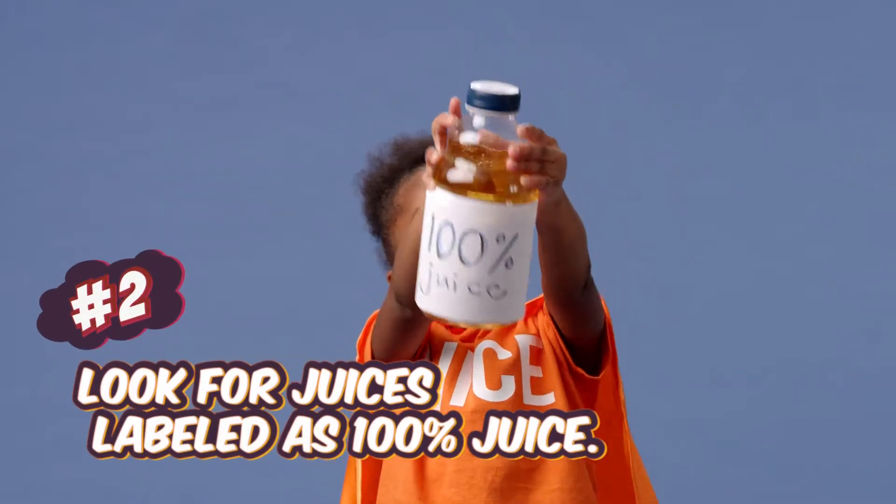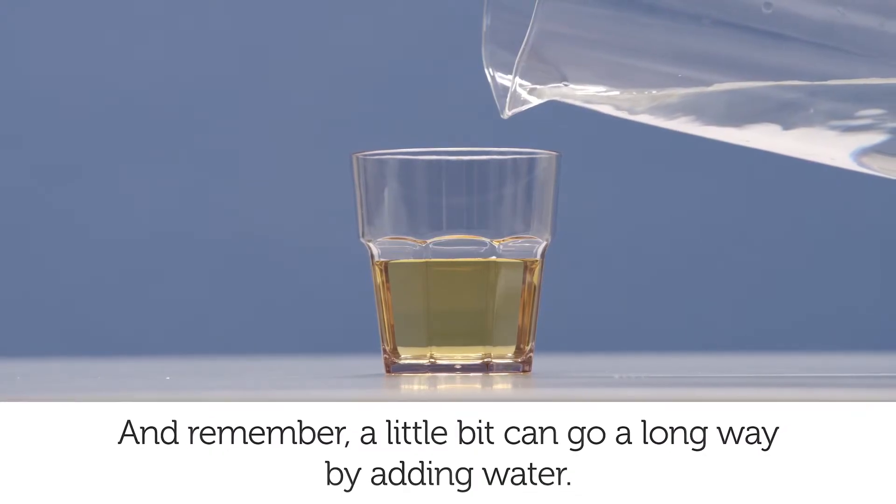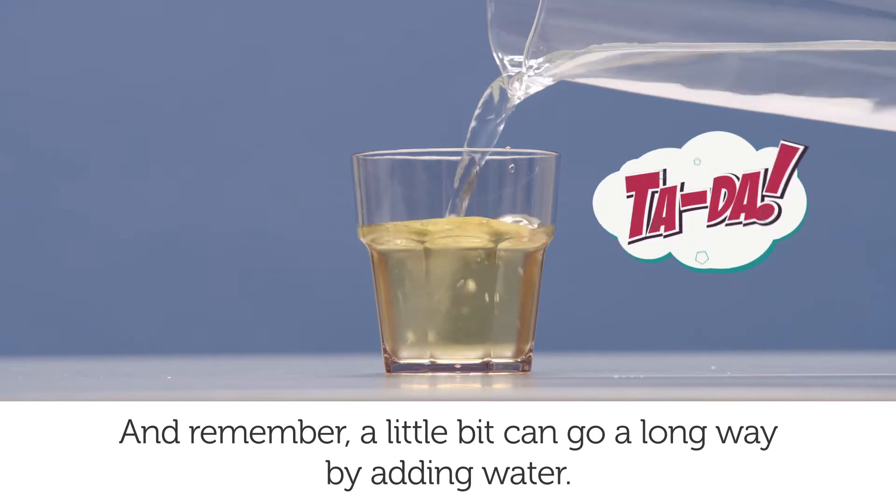Two: look for juices labeled as 100% juice. And remember, a little bit can go a long way by adding water.